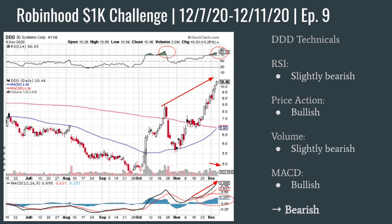Now for 3D Systems — you can see the RSI is slightly bearish with some bearish divergence. The price action is obviously bullish; it's getting bought up a lot, although it does look a bit extended. Volume is slightly bearish as well — it's tapering off, just like SPY was. As the price has gotten higher, the volume is starting to fall out, which is bearish. The MACD is also slightly bullish, but it does look very extended. There's been a lot of buying pressure. So I did take a bearish stance on 3D Systems this week, just because of how extended it looks.